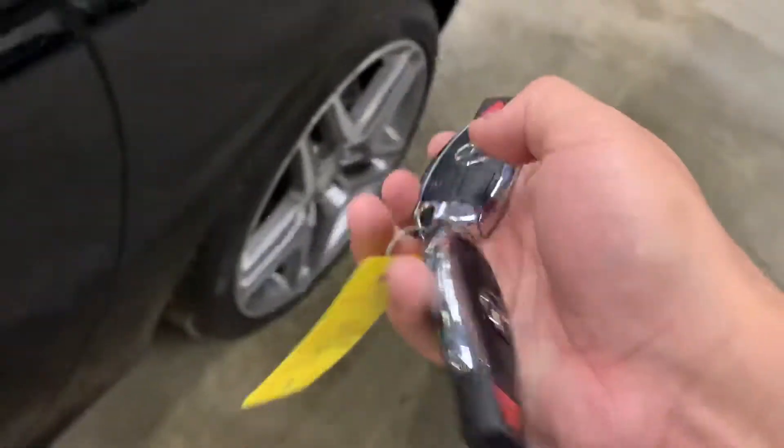Grab the key for you. It does come with a spare remote that you can come test out.